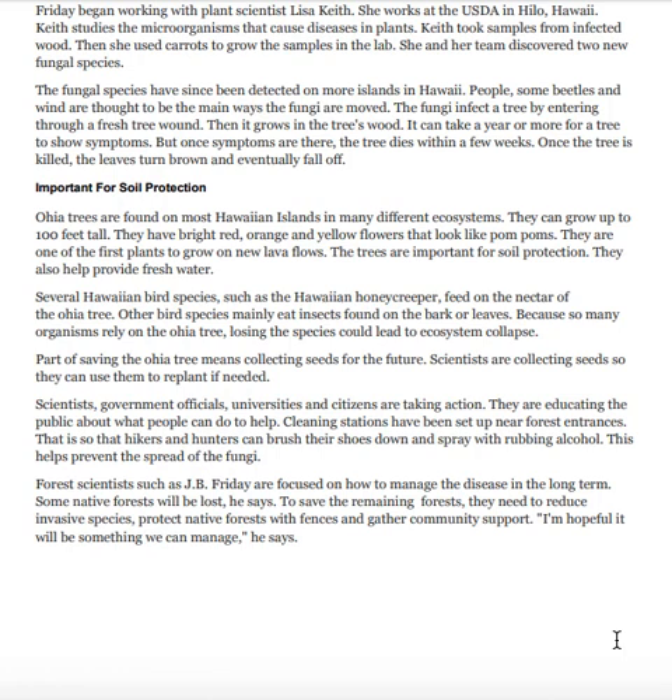Once the tree is killed, the leaves turn brown and eventually fall off. ʻŌhiʻa trees are found on most Hawaiian islands in many different ecosystems. They can grow up to 100 feet tall and have bright red, orange, and yellow flowers that look like pom-poms. They are one of the first plants to grow on new lava flows, and are important for soil protection.